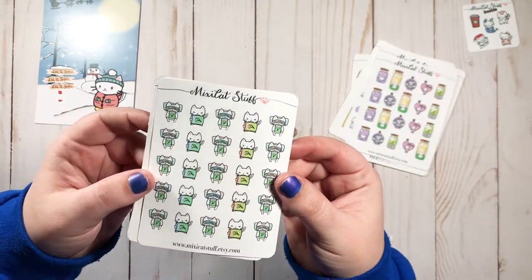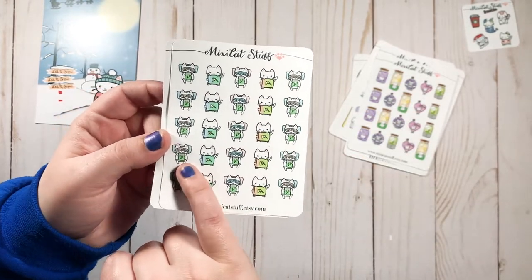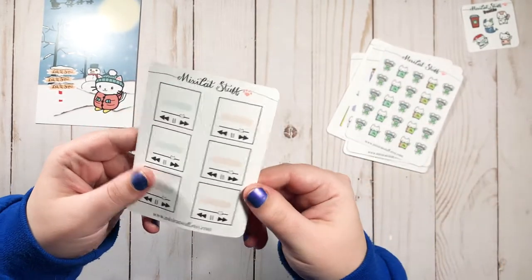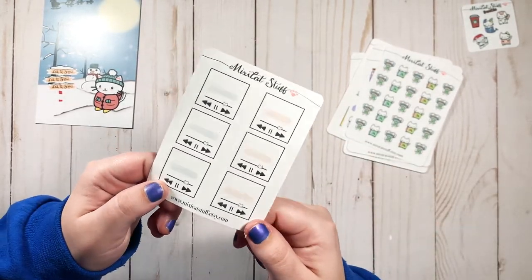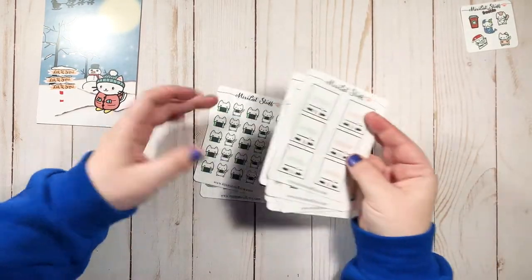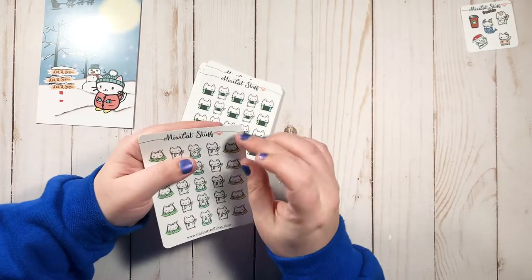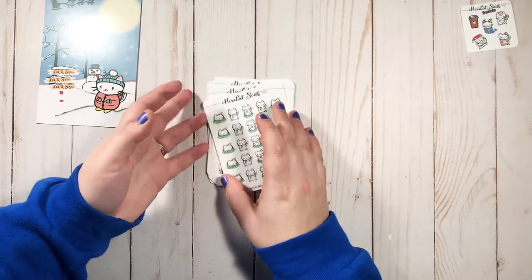Some more recharge stickers with little batteries — little kitties laying down on a pillow, recharging with a face mask on. I love it! And I absolutely love these little playlist stickers — I wish I got three sheets of them. I'm very pleased with my order. These are matte stickers, really good quality, and I'm so excited to put them in my planner.